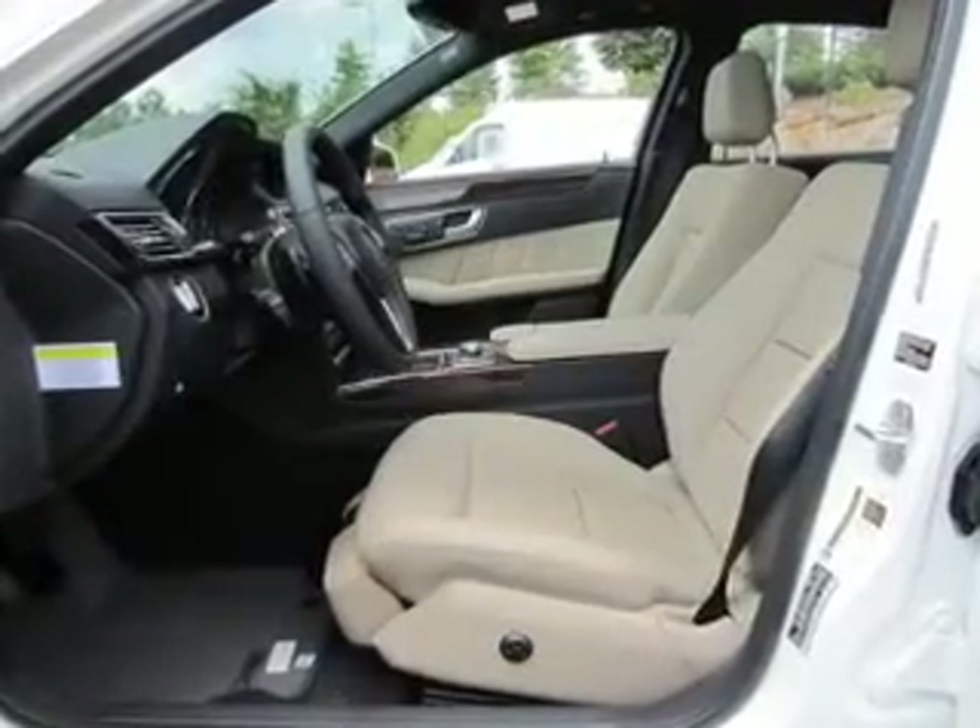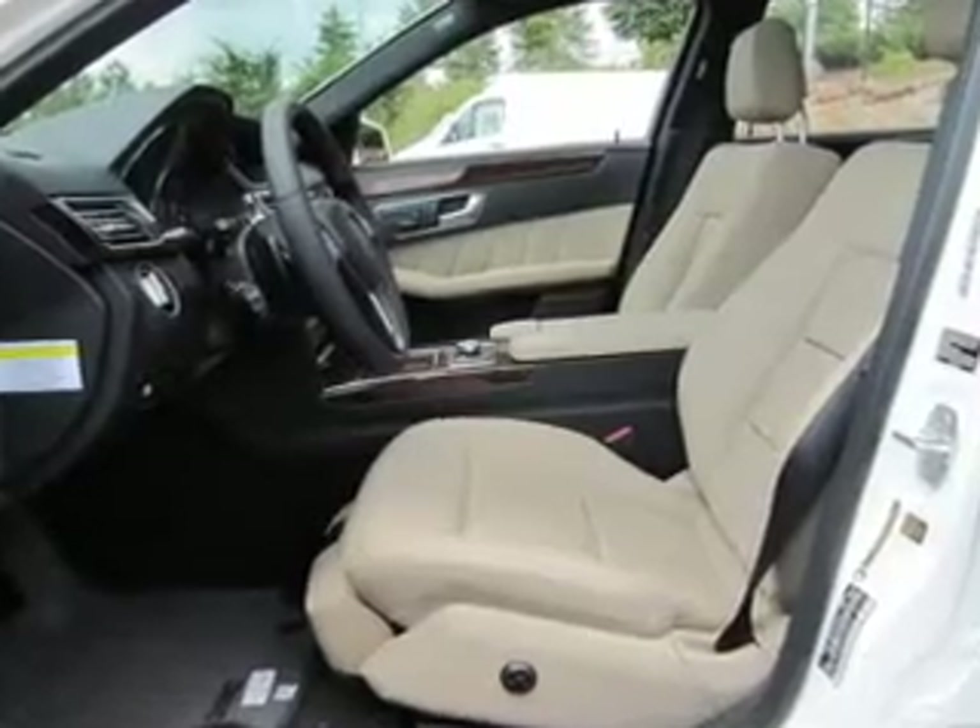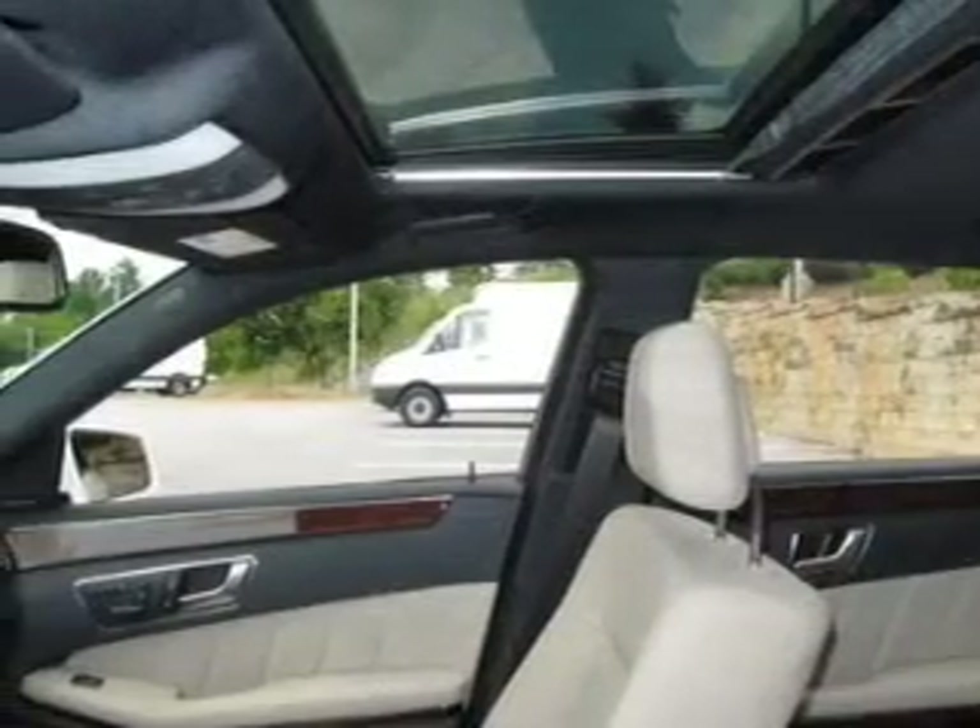With a reliable engine that responds smoothly to its automatic transmission, it brakes safely with the anti-lock braking system.